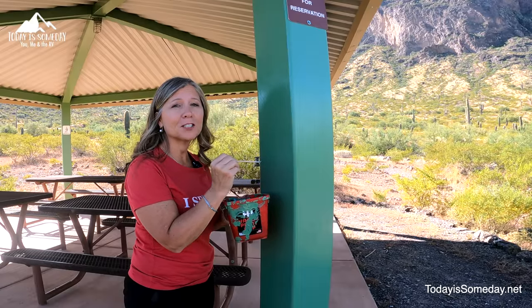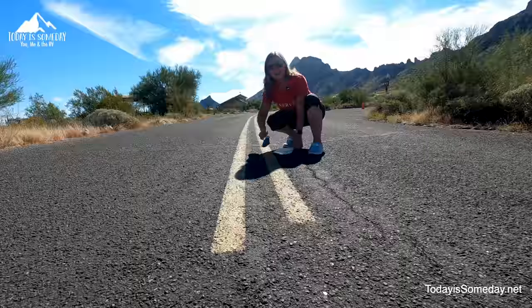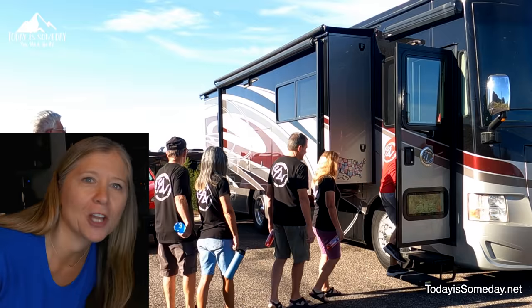Looking for ways to shake up your RV travel? Are you worried RV life will become dull and boring? Have we got the perfect deal for you! So gather your friends and get ready.